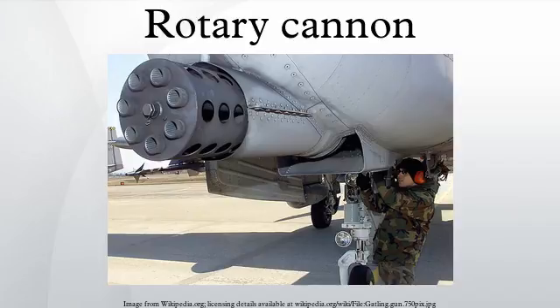Due to the size and weight of rotary cannons, they are typically mounted in planes, helicopters, or boats. Rotary cannons are also used in 2000s-era close-in weapons systems on ships.